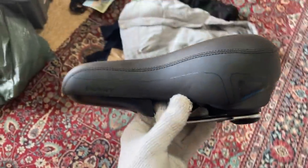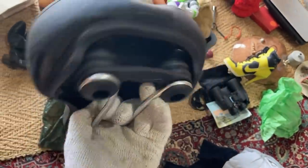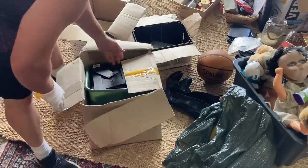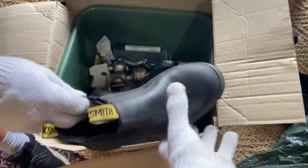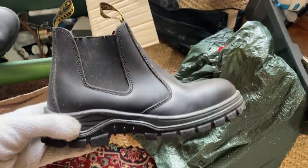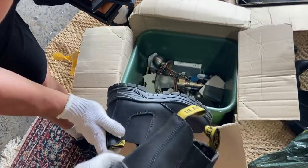This bicycle seat — Giant, that's a good brand. I don't know what model it is but it looks in new condition. Some work boots — they look like they haven't been worn. Blacksmith brand, brand new — should do well.